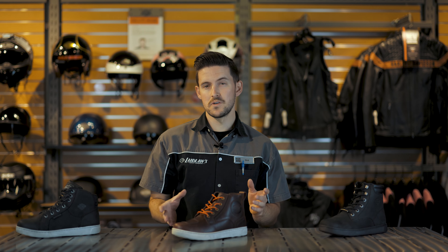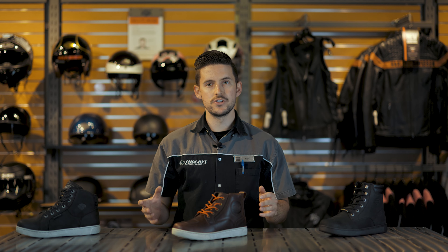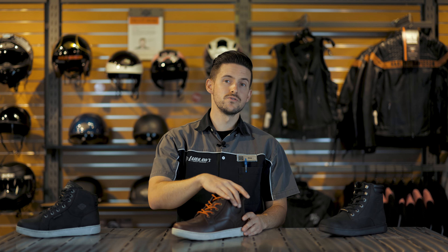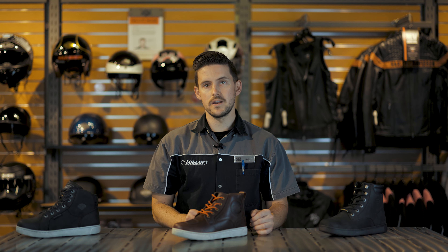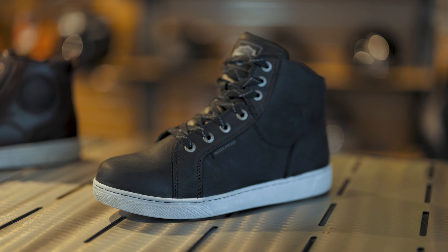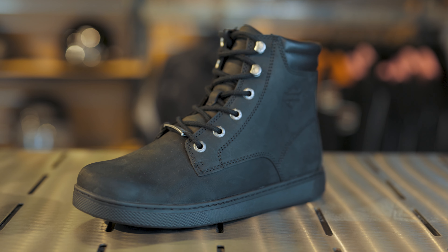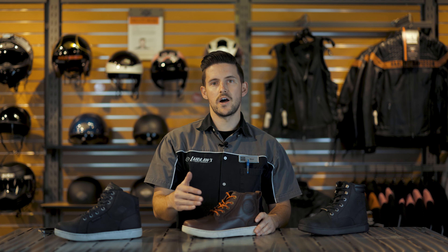Ankle protection is one of the things that varies quite a bit from riding shoe to riding shoe within Harley's lineup, and it's actually one of my main complaints — you don't have that standard ankle protection across the entire range. Some shoes are significantly thinner and don't have any additional padding, let alone the hard ankle protector insert of the Bateman Ankle Pro. For example, the Midlands has a thick foam or rubber piece around the ankle for some protection, but another shoe in the lineup features no ankle protection at all.